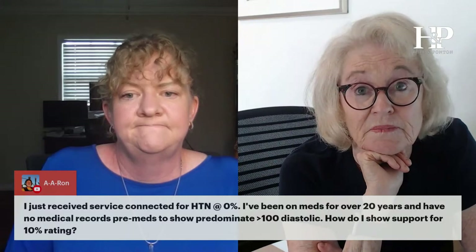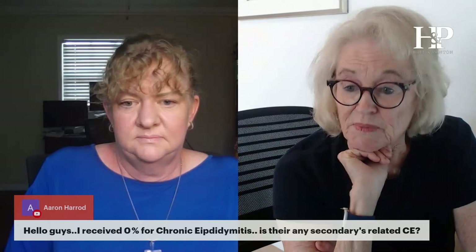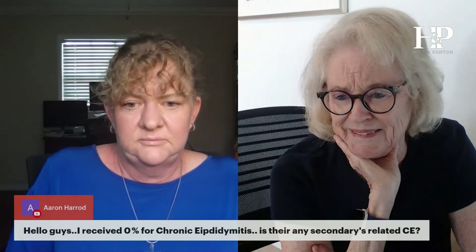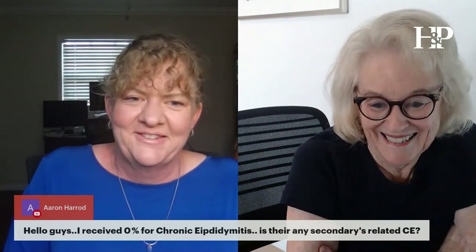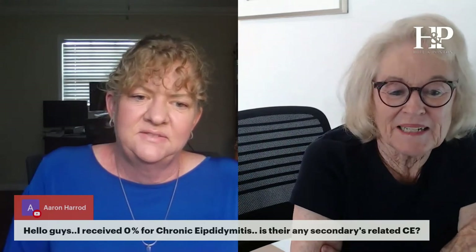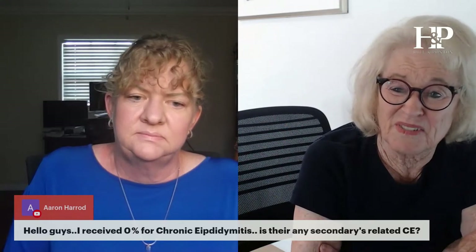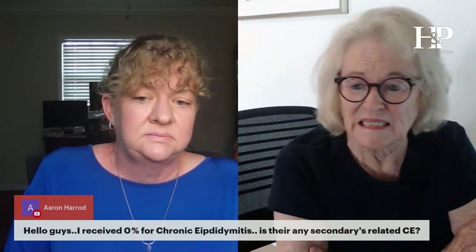I received zero percent for chronic epididymitis. Are there any secondary conditions related to it? I don't actually have an answer for this one — I'm not sure of any secondary conditions, but that doesn't mean anything. Talk to your doctor.